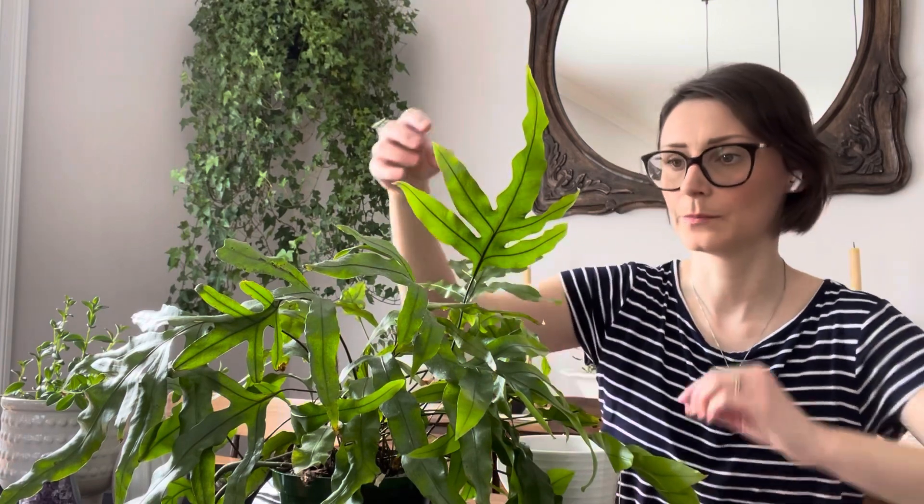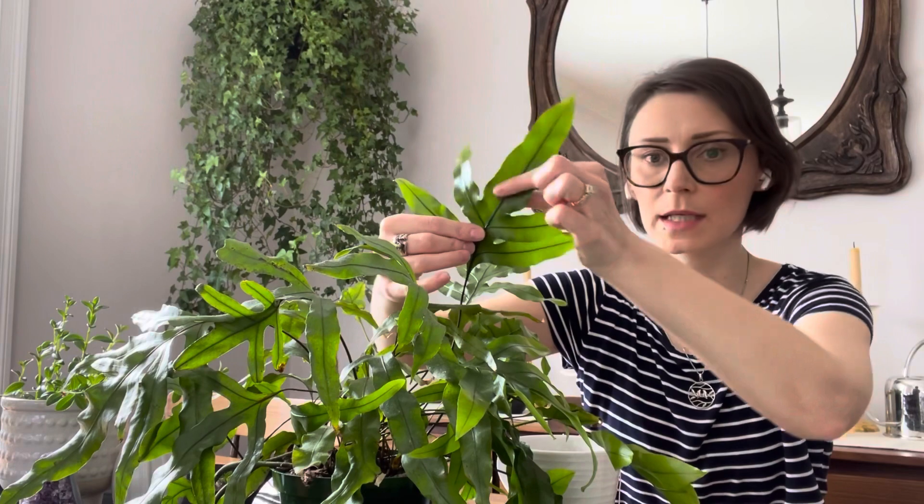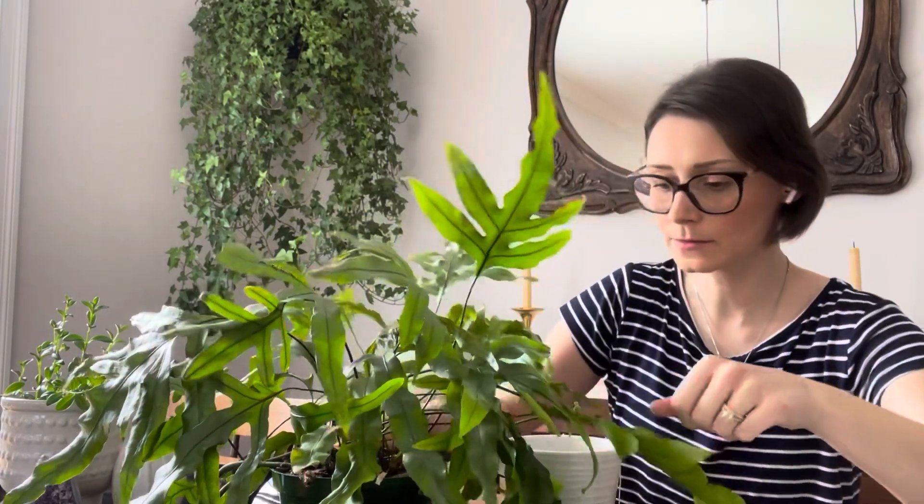It is a hardy fern. As you can tell, it has pretty glossy, leathery fronds — they're like little kangaroo paws. This plant is native to Australia. It's a pretty tough fern in my experience. I'll go over some key features, the care and conditions I'm growing it in, and I'll also speak about design because design really matters to me.